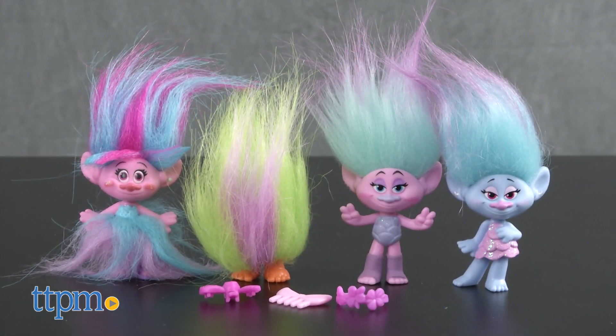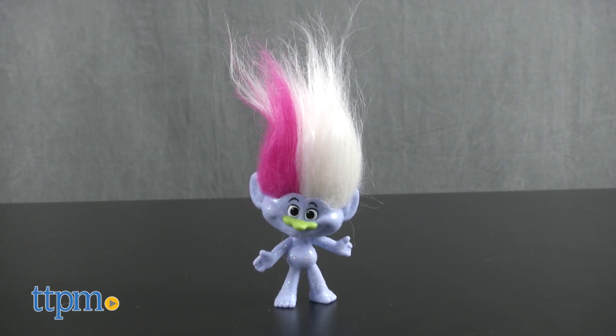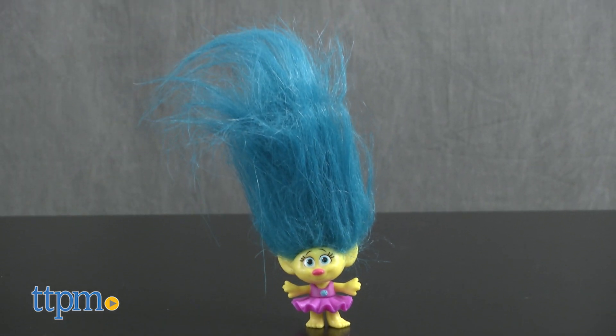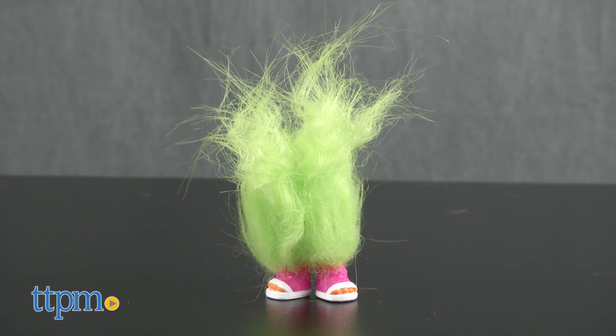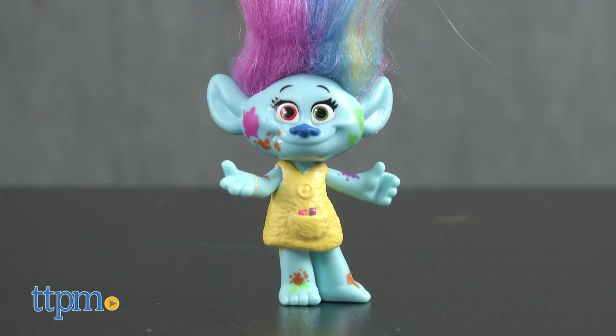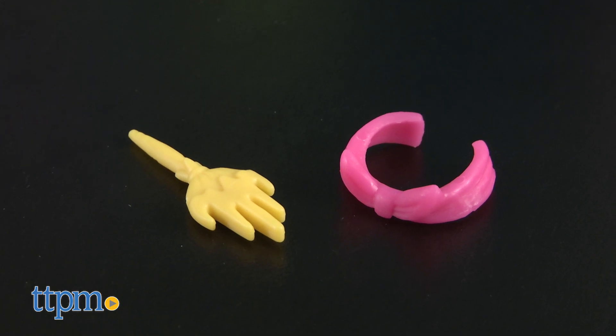With the Wild Hair Pack, there's Guy Diamond, the always naked troll; Smidge, the teeny tiny troll with the deep baritone voice; Fuzzbert, a troll made entirely of hair; and Harper the Artsy Troll. You get a comb and a headband for these Trolls.